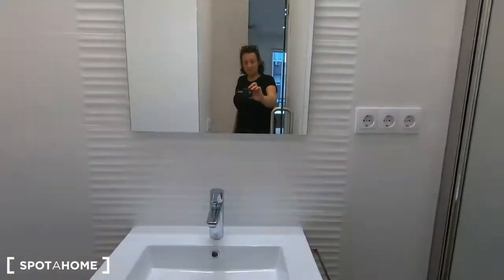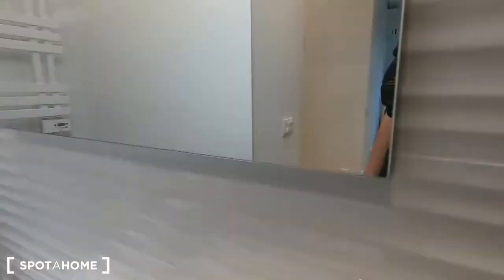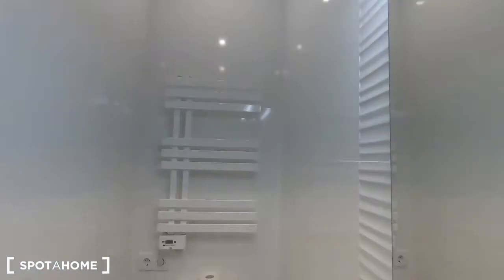Just right here we find the bathroom with a washbasin, the mirror, and the shower just right there. And the toilet on the other side and the towel warmer.